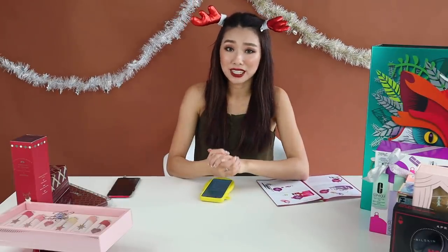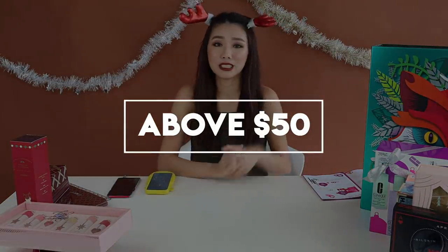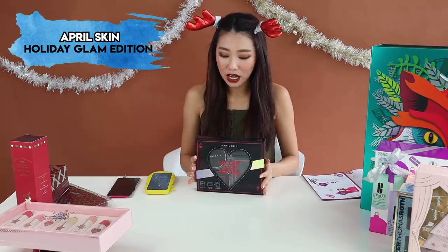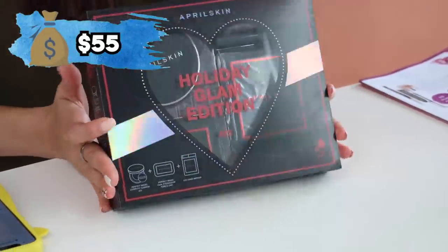Alright, so those are my gift recommendations under $50. Next up we have the above $50 but less than $100. The first one is the April Skin Holiday Glam Edition at $55, available at Guardian.